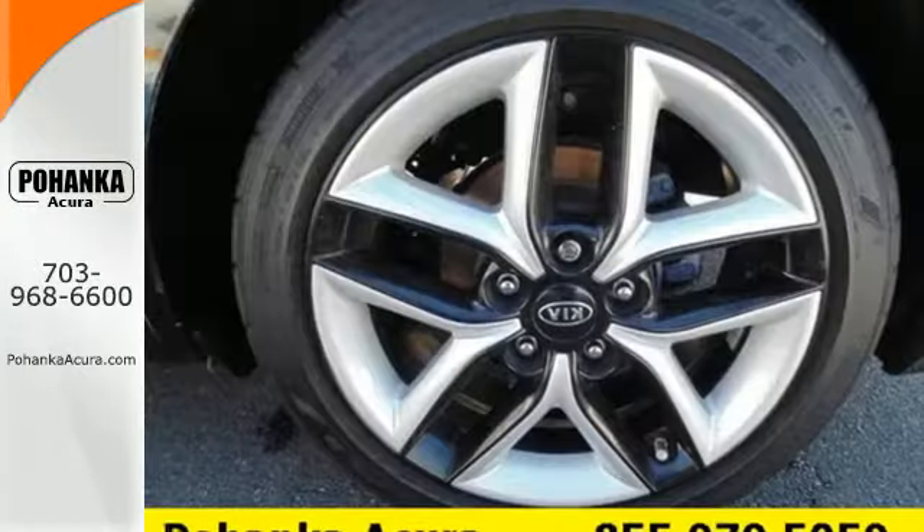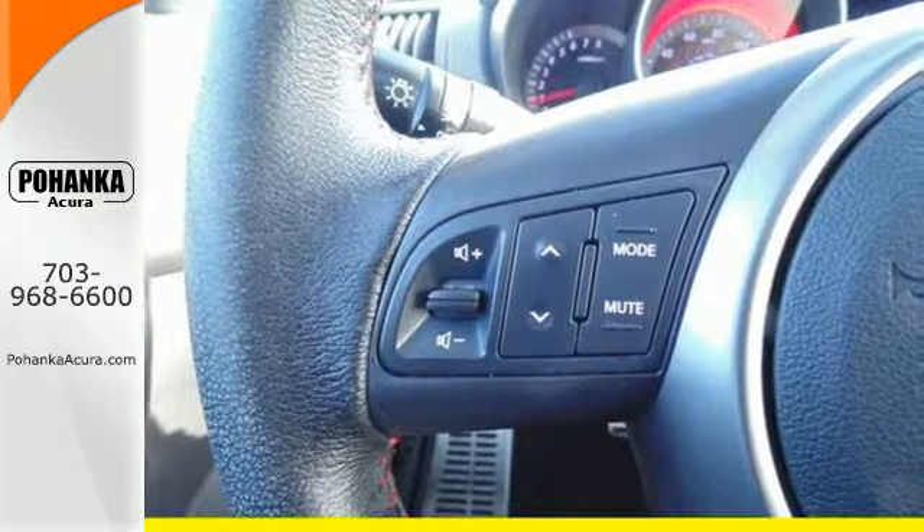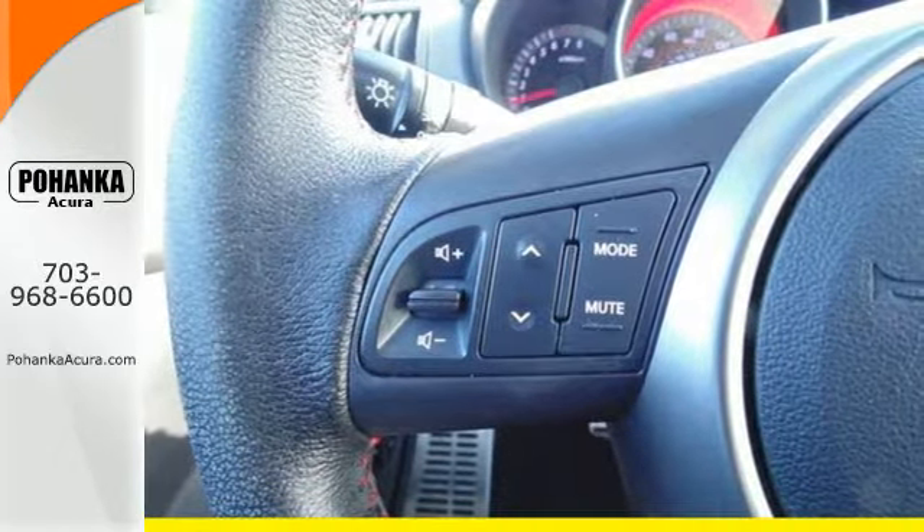It comes equipped with alloy wheels and a CD player. Other equipment includes steering wheel audio controls, remote keyless entry and cruise control.